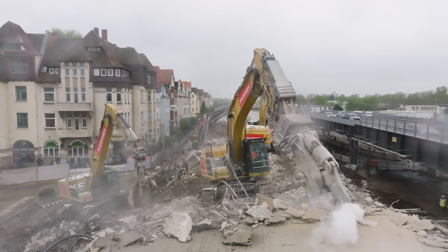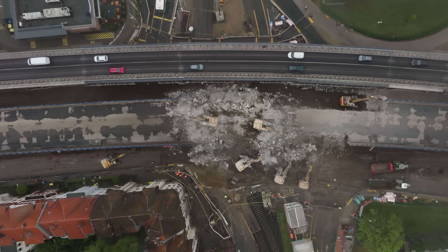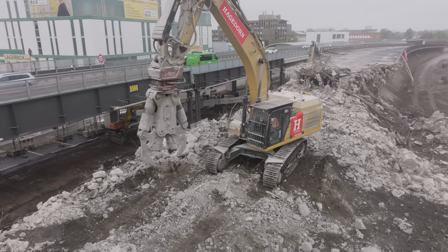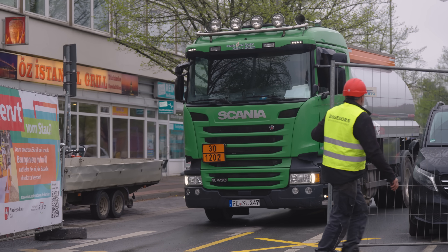Why Easter weekend? It's all about minimizing disruption. To remove the overpass, a complete shutdown of surrounding roads and rail lines was necessary, but only feasible during a holiday period. But before we watch excavators feast on concrete, let's discuss why this is happening in the first place.